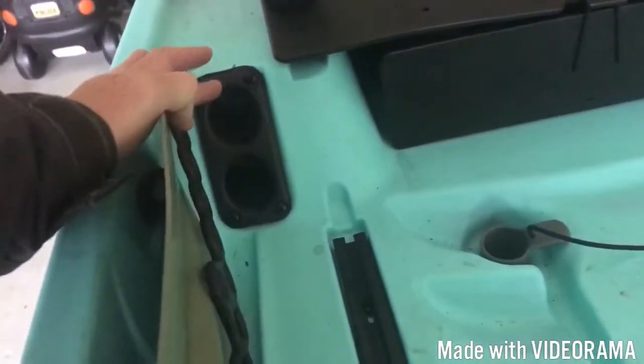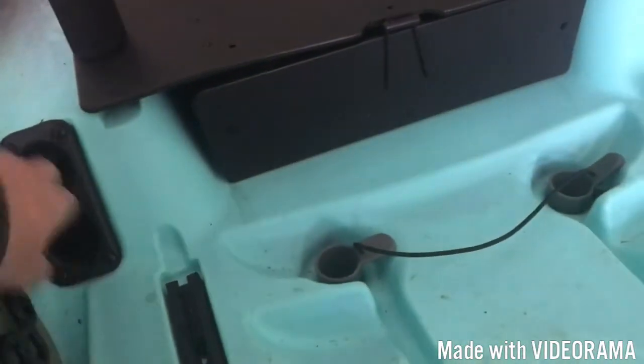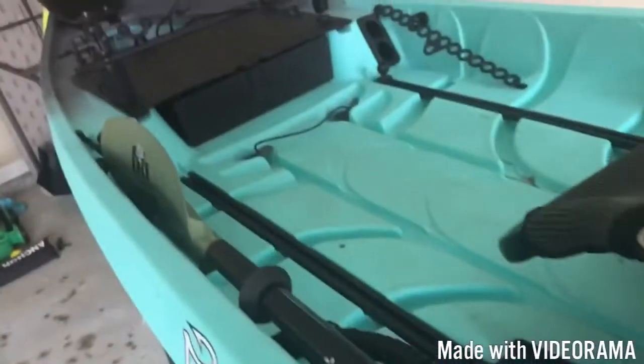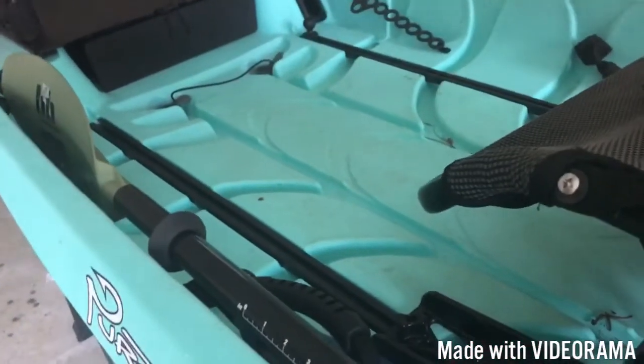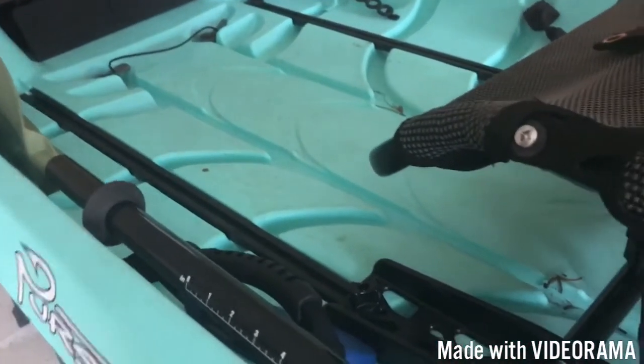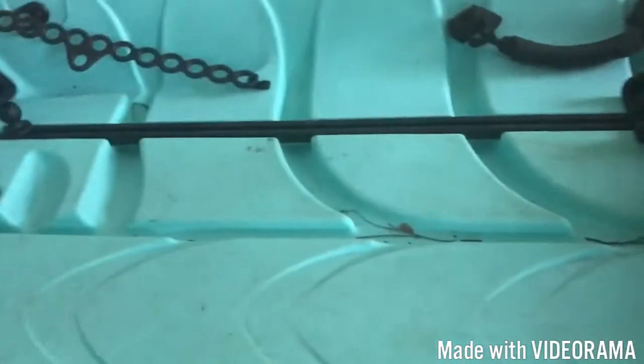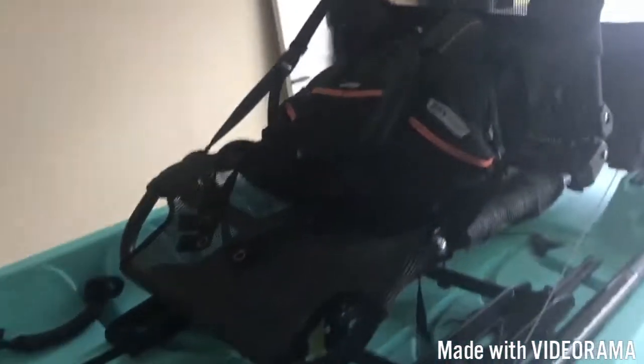Moving on into the inside of the boat, you've got your two sturdy handles — they actually have some bungee to them, very comfortable. And here are the rod tubes — you can fit right at a nine-foot fly rod in these rod tubes, that's how long they are. You can get two on each side. Then going to the back, this is where your rod butts can seat. Very handy on the river because I don't have to have the rod sticking up in the air.